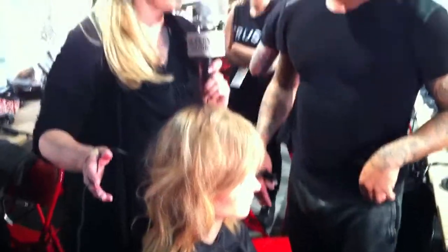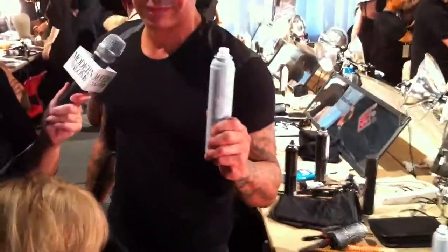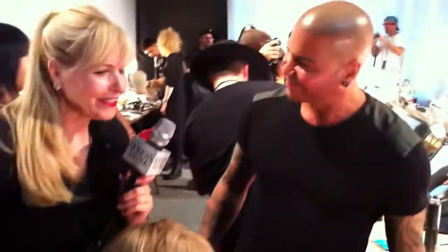All right, so perfect. Your hero product today? My hero product today is Styber 9. Hold it up so we can see it. And Texture Maker. Thank you so much, Anthony. Thanks for giving us this time, and have a great show.